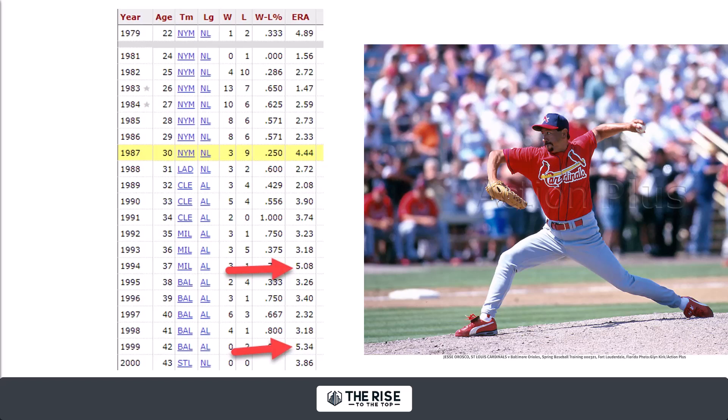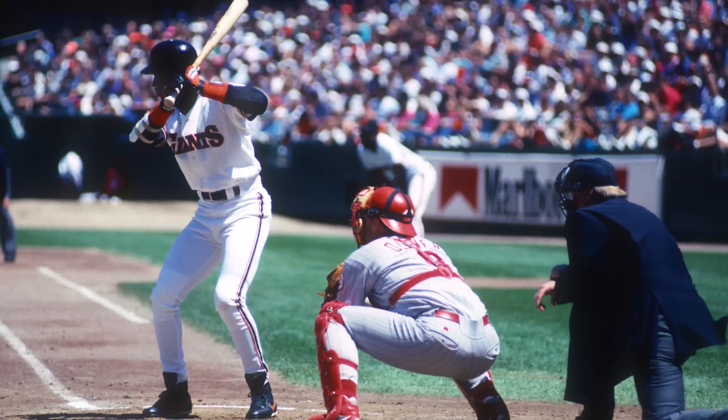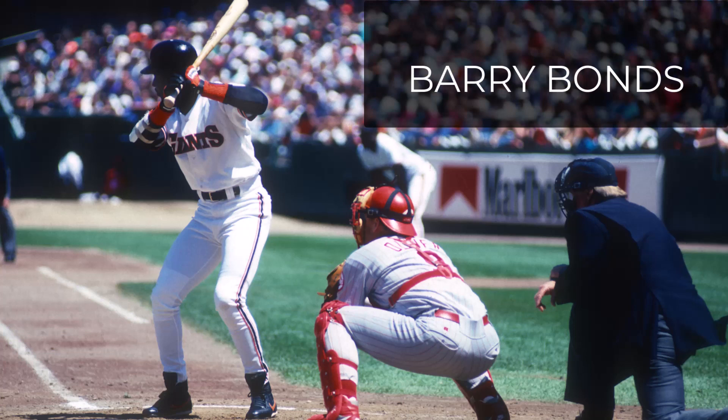His agent comes up with a plan because they're thinking it's probably time to retire. The agent said, look, you're old and you have a hard time getting people out. But I looked at your stats, and there's one thing that you do very well — you actually face this guy pretty good.